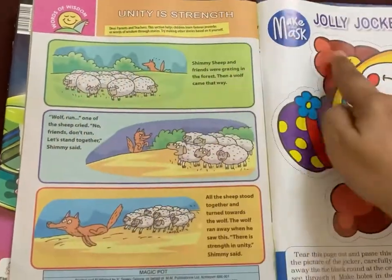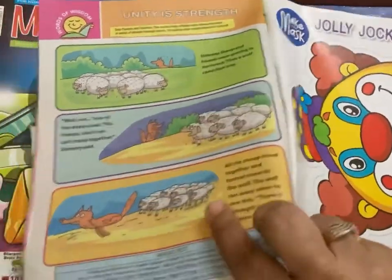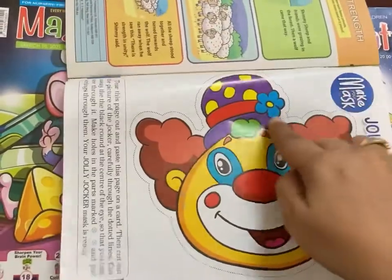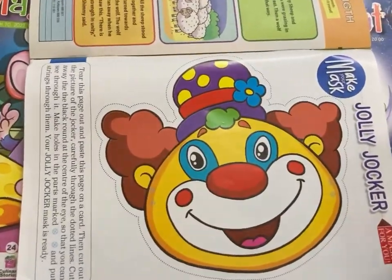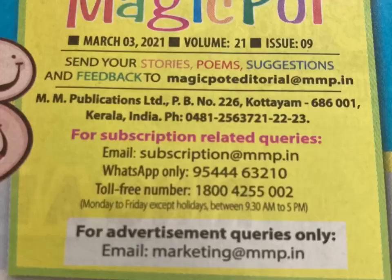On the last page they have also added a story on words of wisdom, that is on proverbs. A recent addition is the craft activity of making your own mask. Hope you have liked this video — I'm sharing the details of the subscription of the magazine.